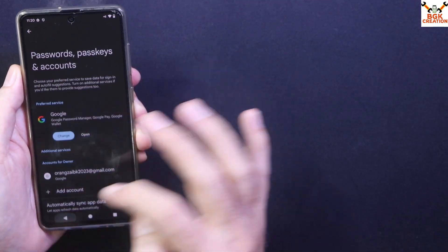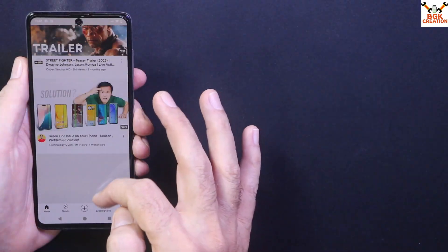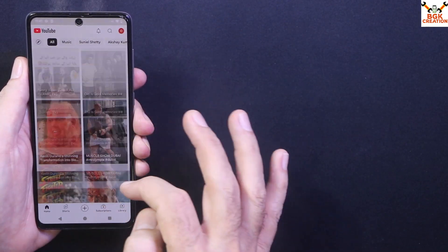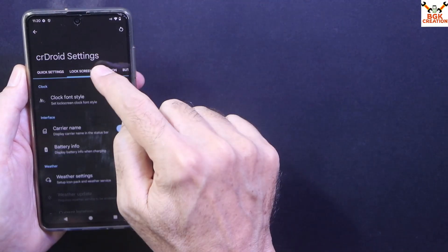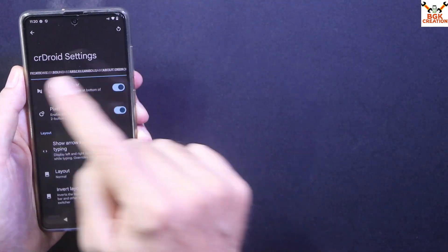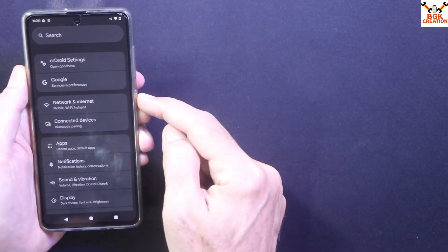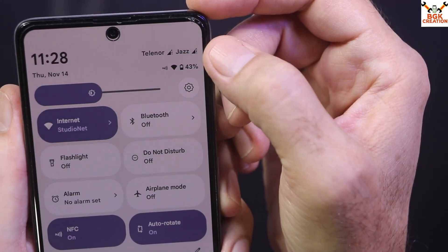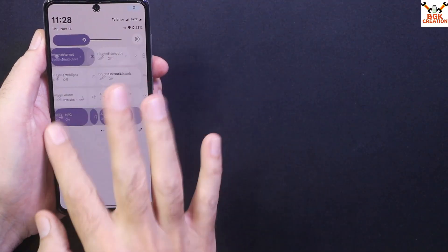The ROM comes with device certification and SafetyNet passed by default — this is what everyone wants. Once you flash this ROM, you'll stick with CrDroid Android 15. Everyone who likes a customized ROM will want to flash Android 15, especially since the Galaxy A71 is not going to get Android 15 via Samsung One UI officially.